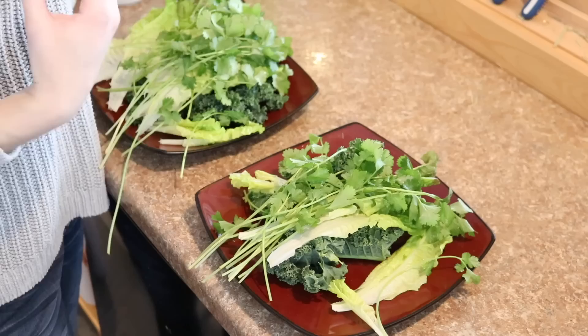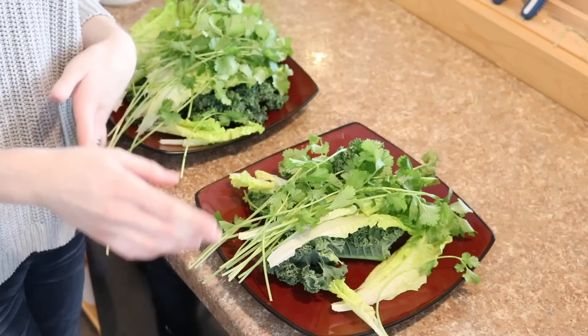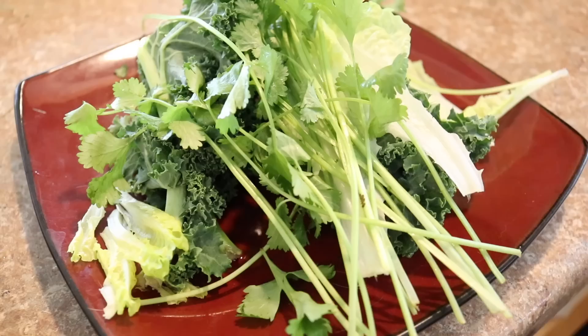I normally like to have more variety of vegetables than this, but this is all I had in the fridge, and I'm actually just about to head out to town to grab more veggies for the bunnies. I'm just going to go ahead and wash these in the sink, and then give them to the bunnies.